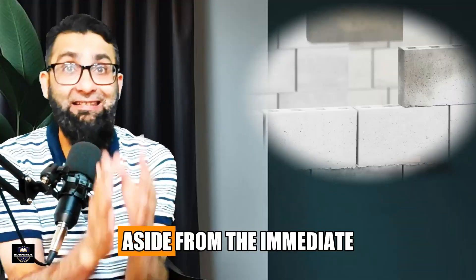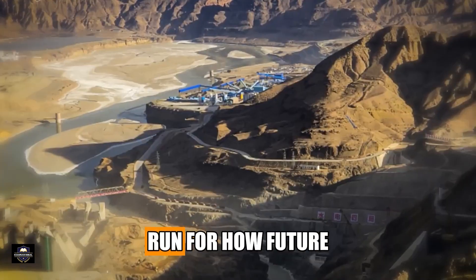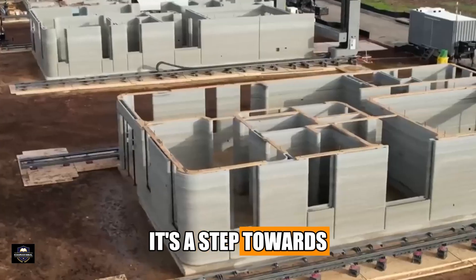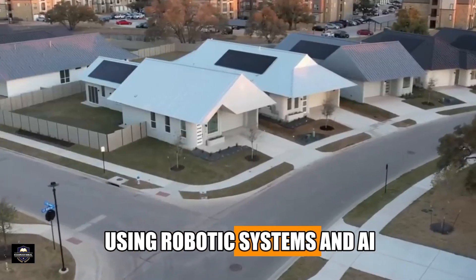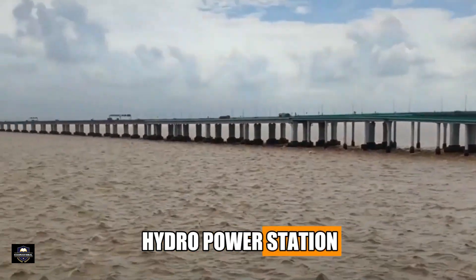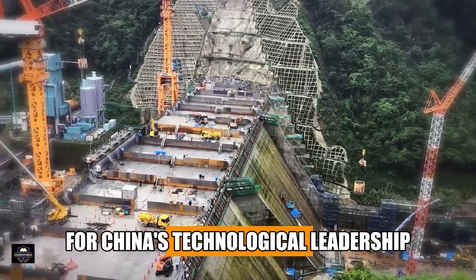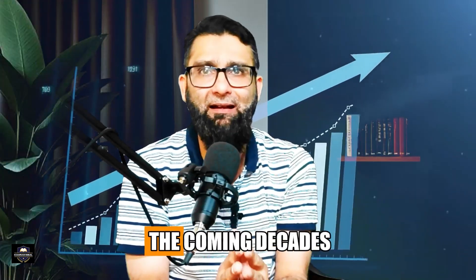So why is China doing this? Aside from immediate benefits — safety, speed, and cost — this project is a trial run for how future mega-projects might be built, including in remote or dangerous environments where human labor is impractical. It's a step toward building entire cities, bridges, or even lunar habitats using robotic systems and AI. Once operational, the dam will serve as a major hydropower station, feeding clean energy into the grid and helping China meet its renewable energy targets, while also showcasing China's technological leadership in AI-driven construction.